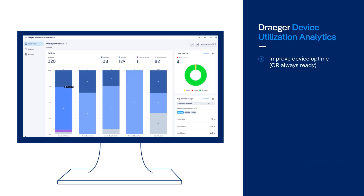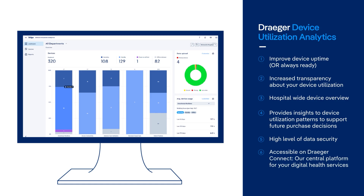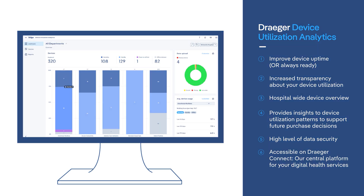Draeger Device Utilization Analytics streamlines medical device management. Gain valuable insights to monitor, analyze, and optimize fleet performance. Customizable dashboards and robust reporting enhance visibility and efficiency, improving the availability and uptime of vital devices like anesthesia workstations.